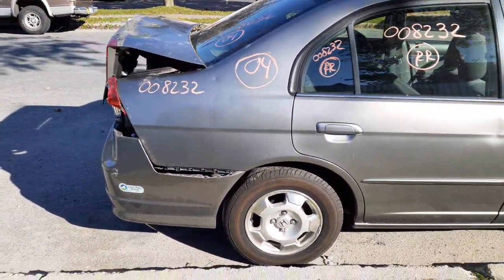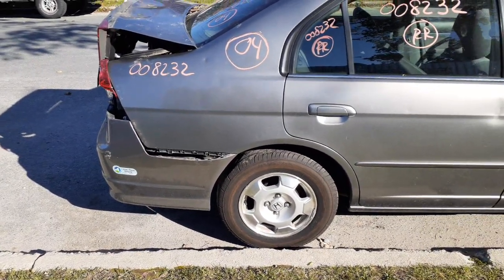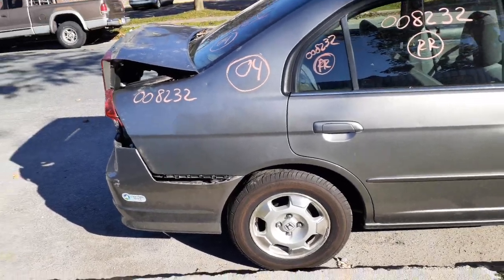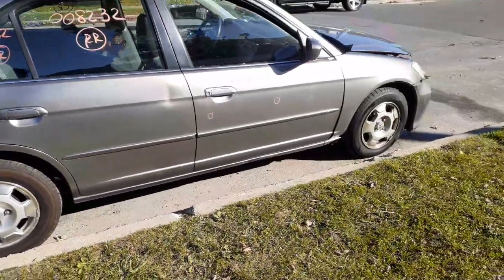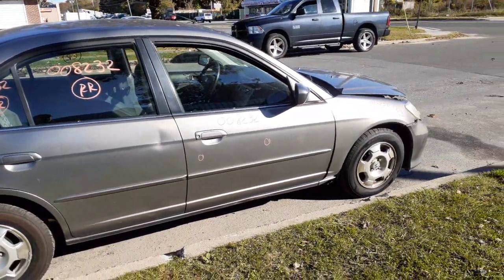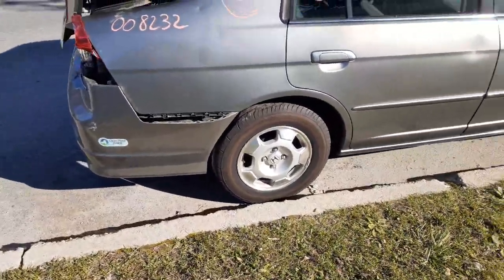Rear suspension — the drum brake ABS has to be off a hybrid. They consider it a hybrid MX. 1.3 drum brake, both sides left and right are complete. Same thing when it comes to the front suspensions: strut, spindle, rotor, caliper — all there. ABS again, axles are good.